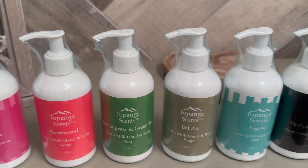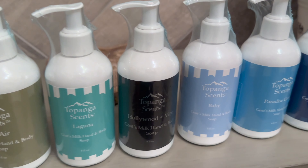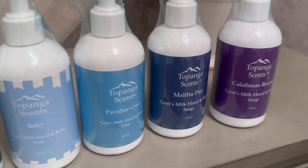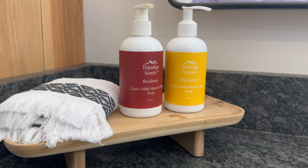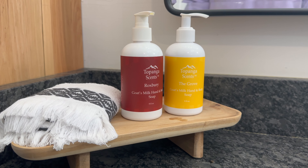We have our goat's milk soap that is available in 12 different fragrances. Two of those are our seasonal scents, and that is Roxbury, which is offered in the fall and winter, and the Grove, which is offered in spring and summer.